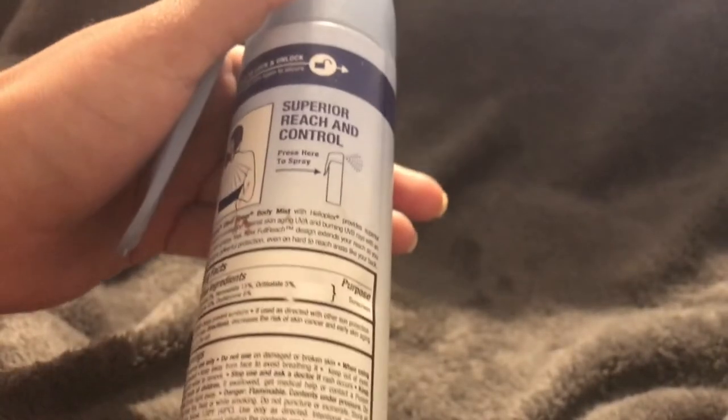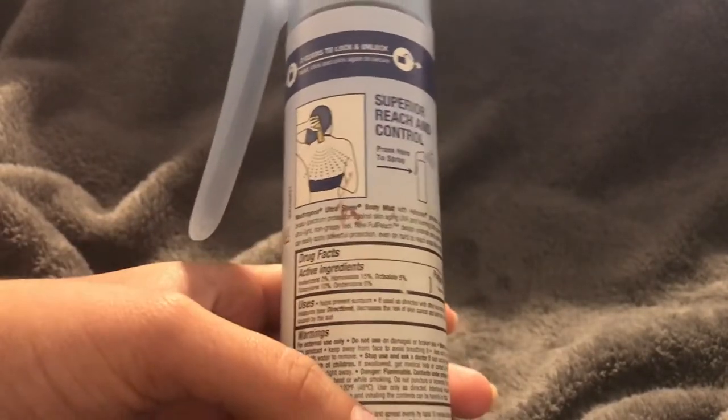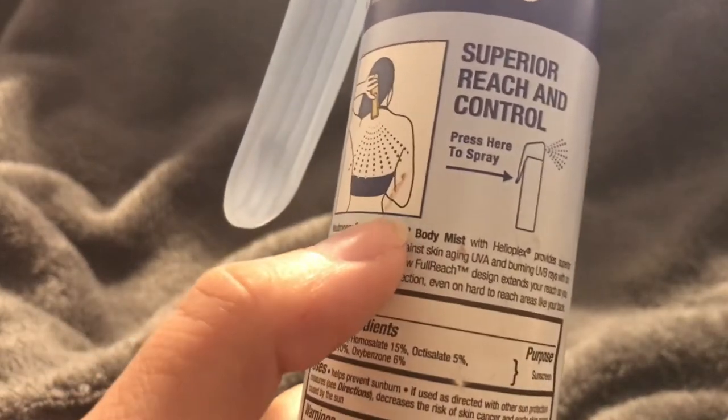It's the number one dermatologist recommended skincare and I really do love this sunscreen. I don't use it every single time because sometimes I do want to get a nice tan, and I feel like this really helps prevent tanning because it has such high SPF.